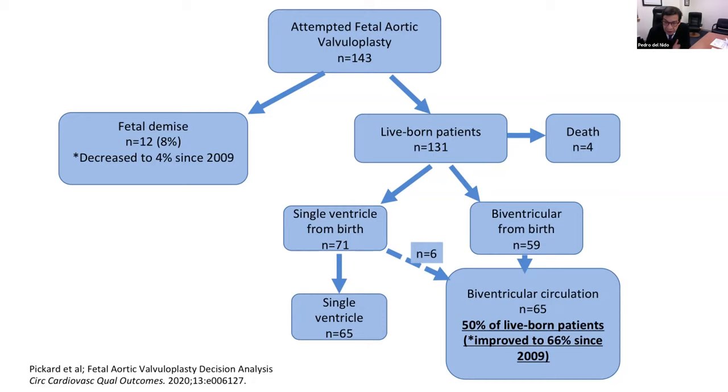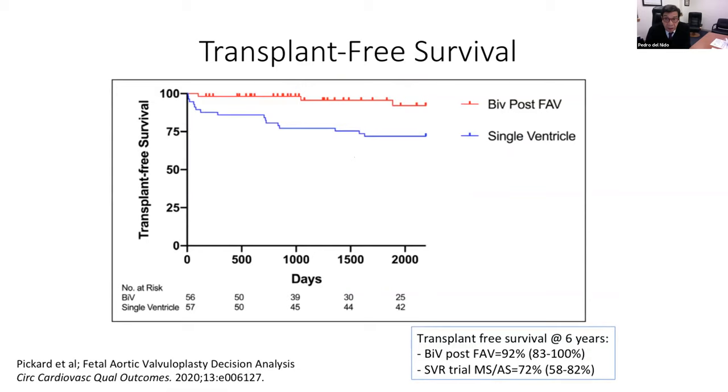Roughly about 50% of these have what we would call a biventricular circulation. We use that term rather than normal circulation because these children still have valvular heart disease and most likely will require further interventions to address their aortic — and sometimes mitral — valvular disease. The long-term results are encouraging. If you are able to achieve biventricular circulation, the long-term survival up to about six years seems to be superior to a comparable group that underwent single ventricle management, matched from the single ventricle reconstruction trial data.